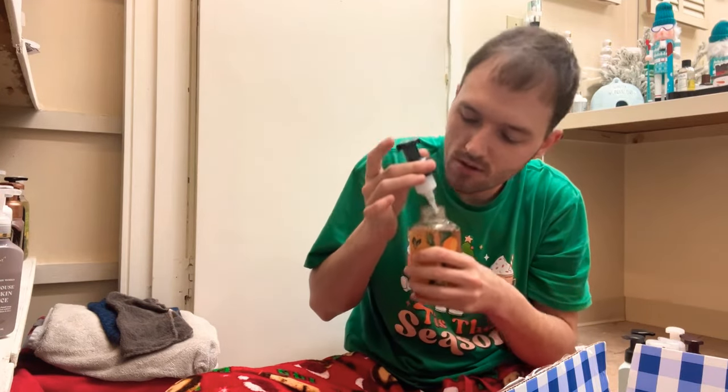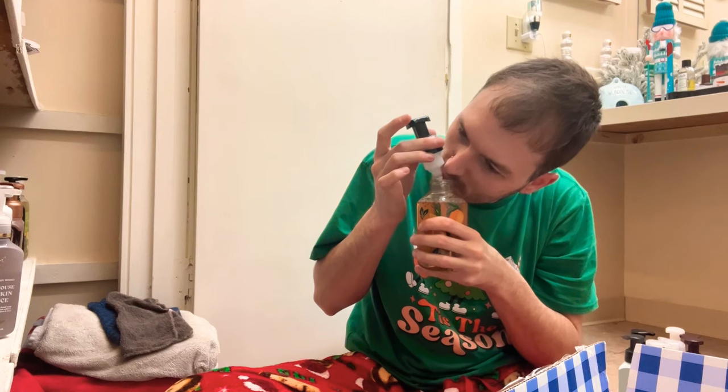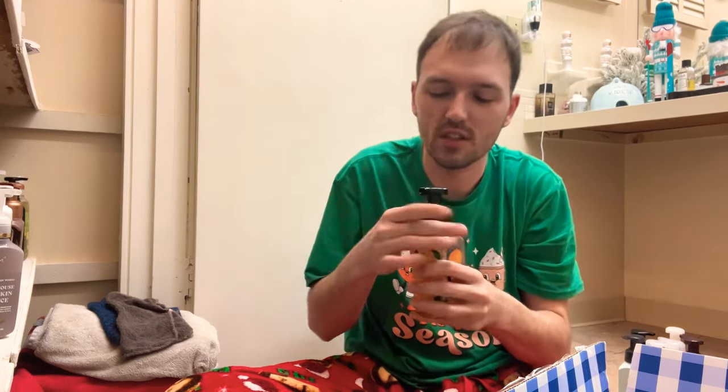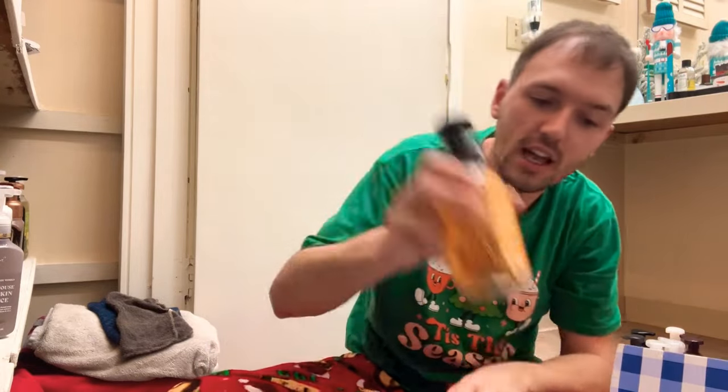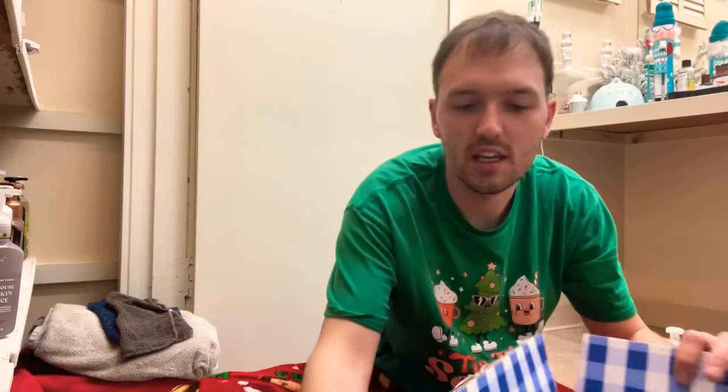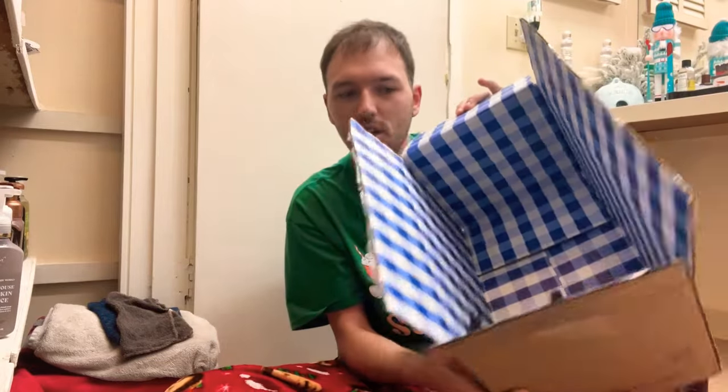Next one is Mango Mai Tai — mango nectar, sun-kissed grapefruit, and sugar cane. I'm typically not a huge fan of mango. Yeah, this one's not that good — it's just that mango nectar, it's just too sweet. So this one is going to be a declutter. I'm putting declutters in this Bath and Body Works box — we are up to three now.